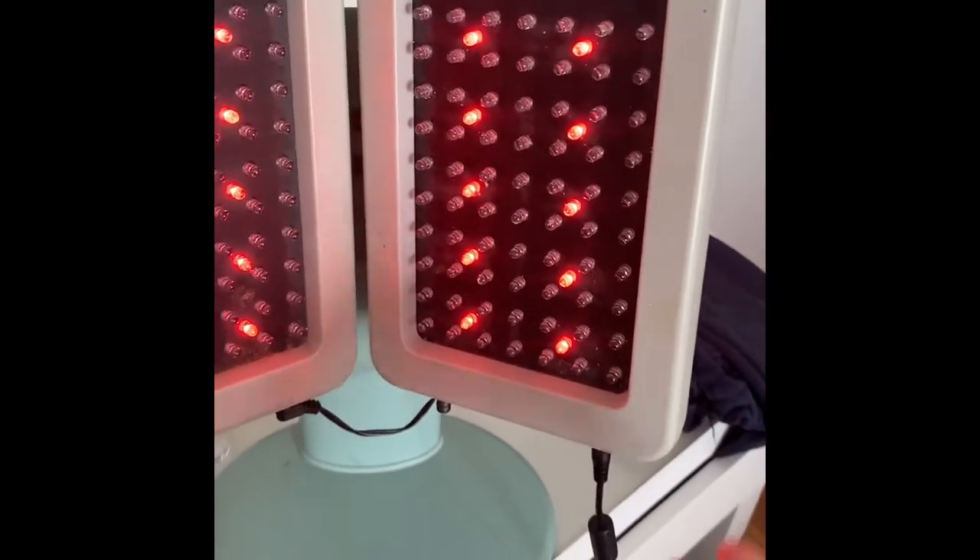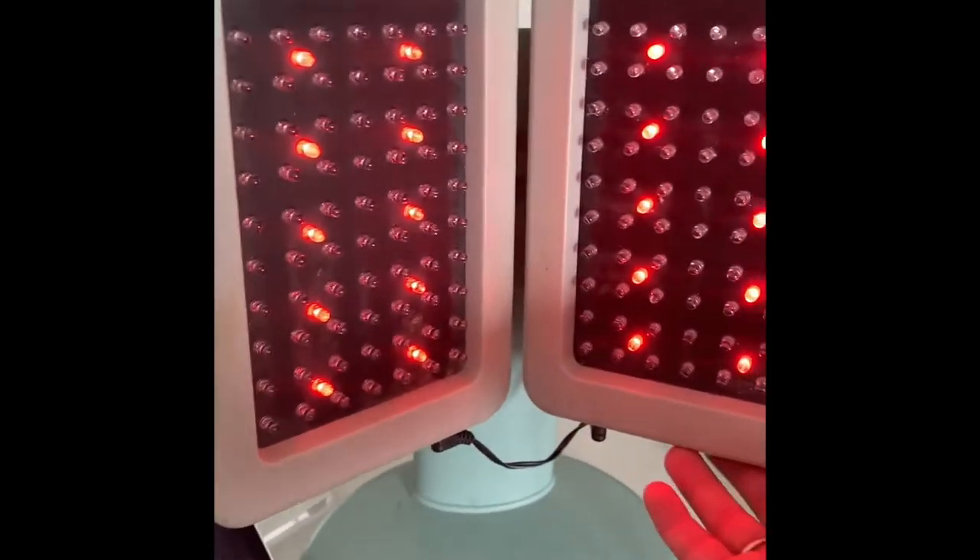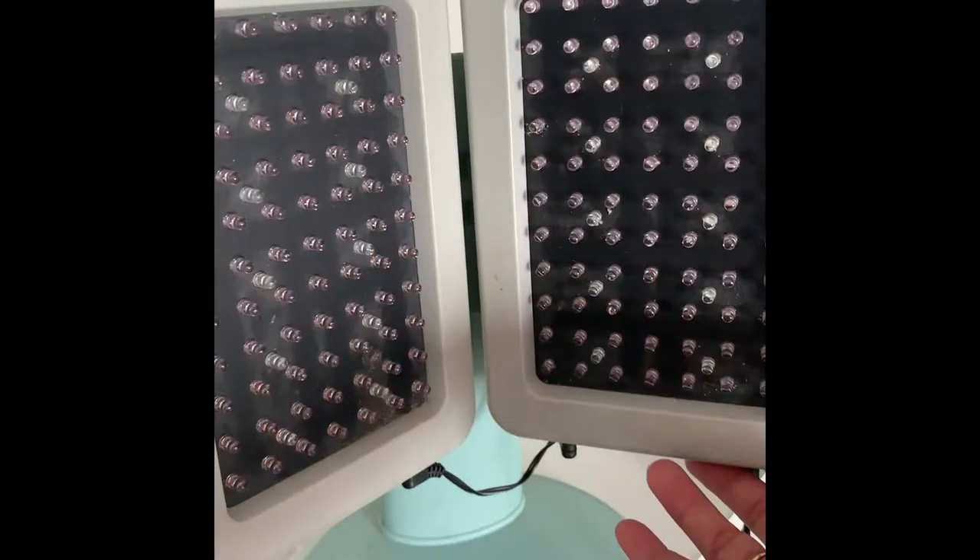My goal is to do one session a day for 30 days to see if I notice any difference. I want to start using it again — I've been doing it two days in a row for 15 minutes a pop, but I forgot to do it yesterday.